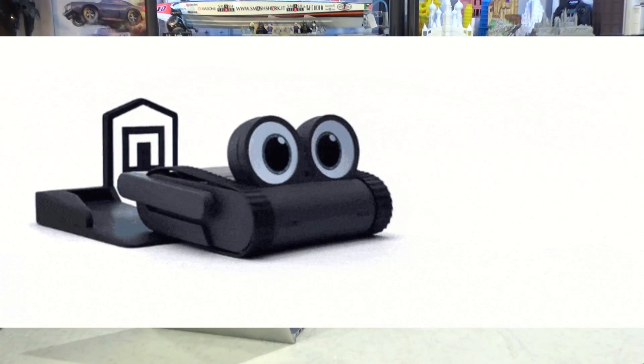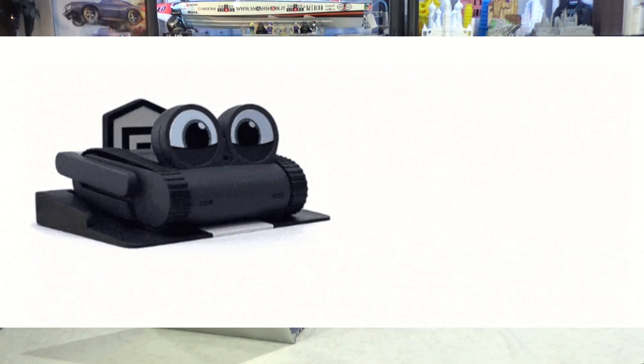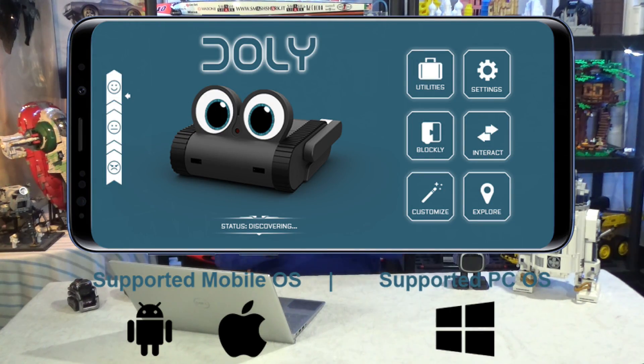He can self-charge — that's a huge thing. When he needs power he can just back up onto his charger. The app has sections including utilities, settings, block clay for coding, interaction, customization for the eye colors, and explore to use him as a remote control car or truck.